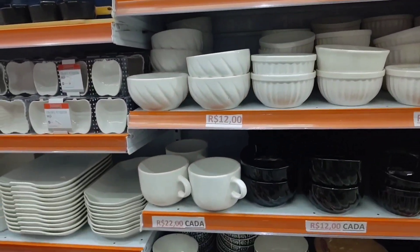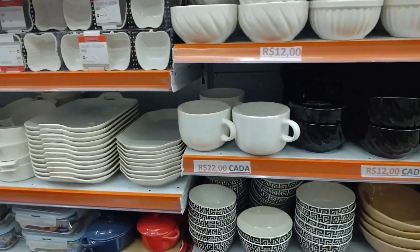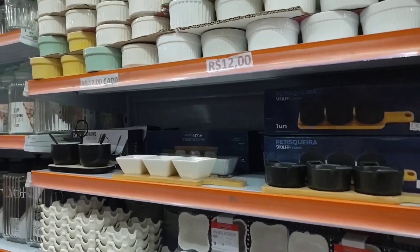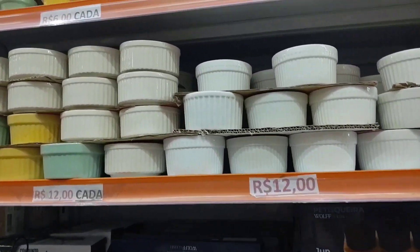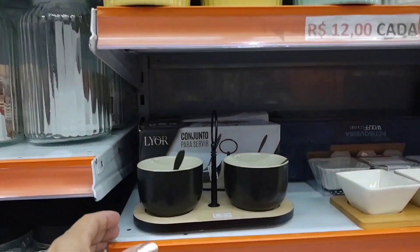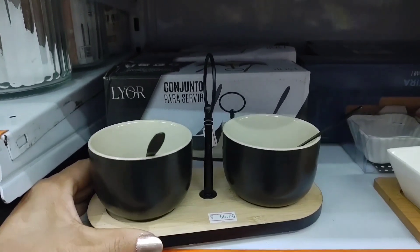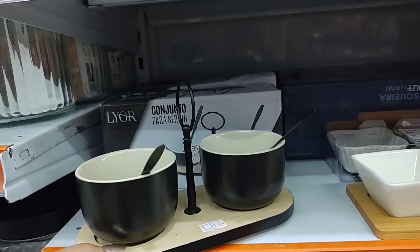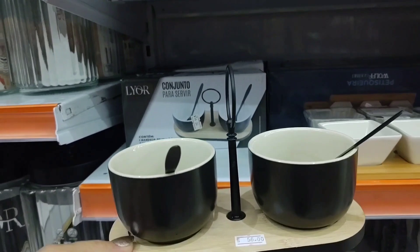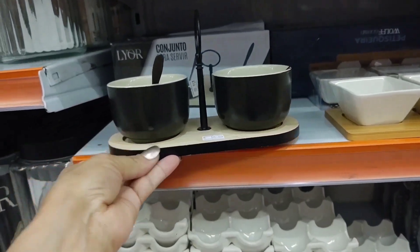Here there are various bowls for 12 reais. There are these ramekins going for 12 reais. Look, guys, how beautiful — this serving set here with a spoon, going for 56 reais. It comes with a little spoon for serving sauce and a base.